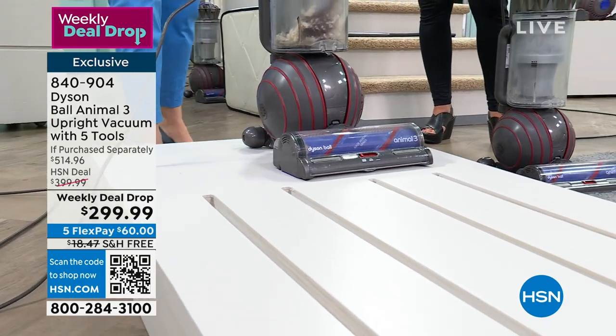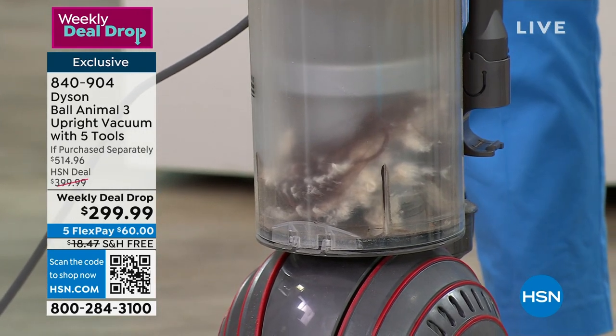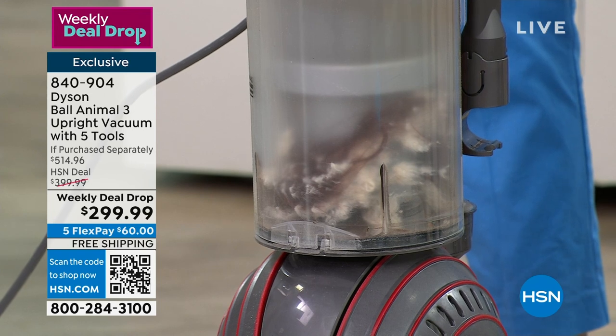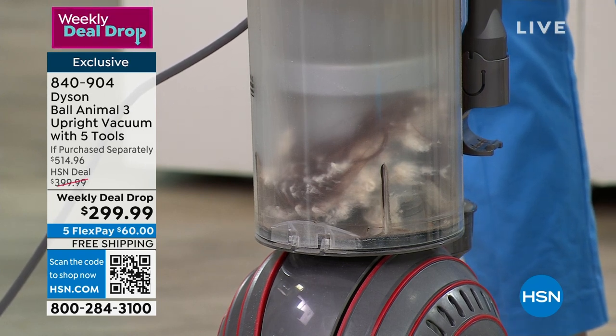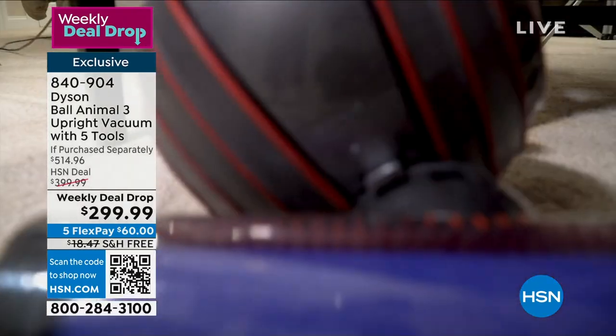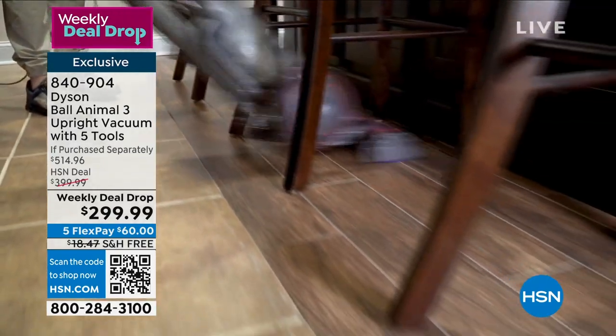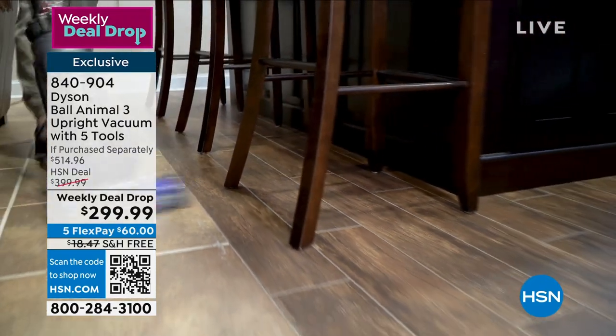It's whole machine filtration. Not only do you have two lifetime filters on top of the machine and in the base of the ball, but you also have whole machine filtration with five layers of filtration. The best way to get rid of allergen-causing particles is to delete them, remove them from your home. When we vacuum our furnishings, we want to make sure we're getting deep down and removing all that dirt, keeping it trapped. Dyson does all the work effortlessly.